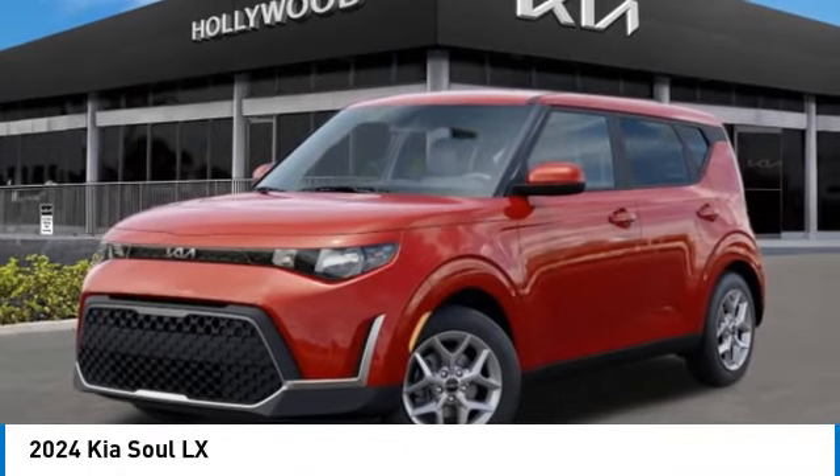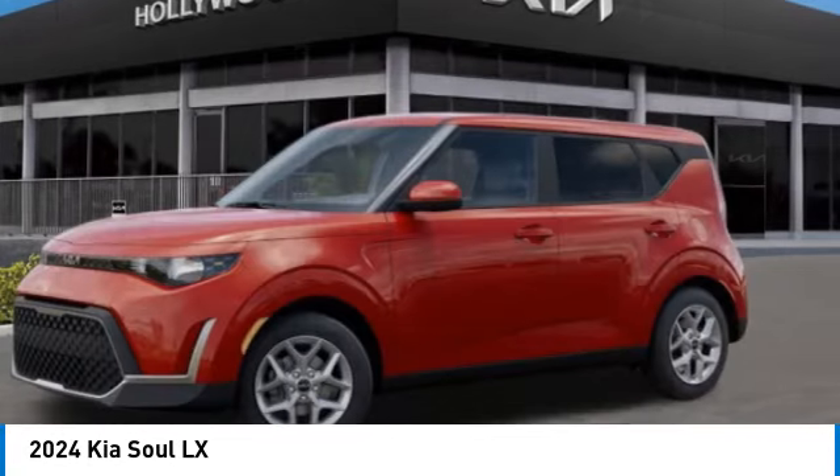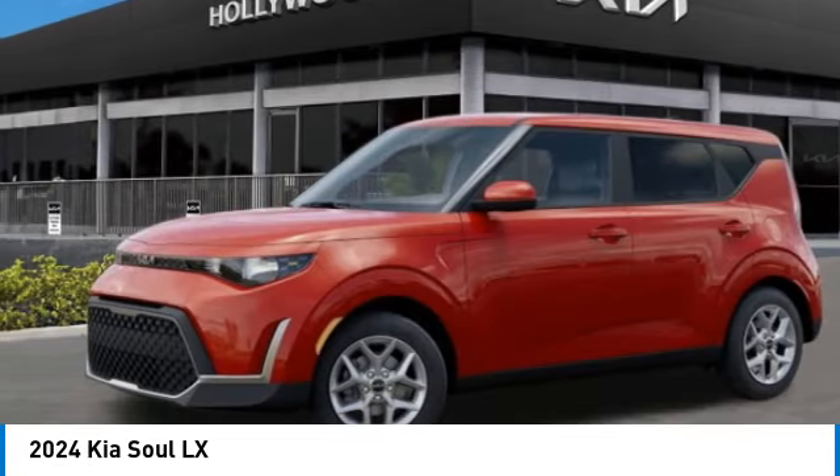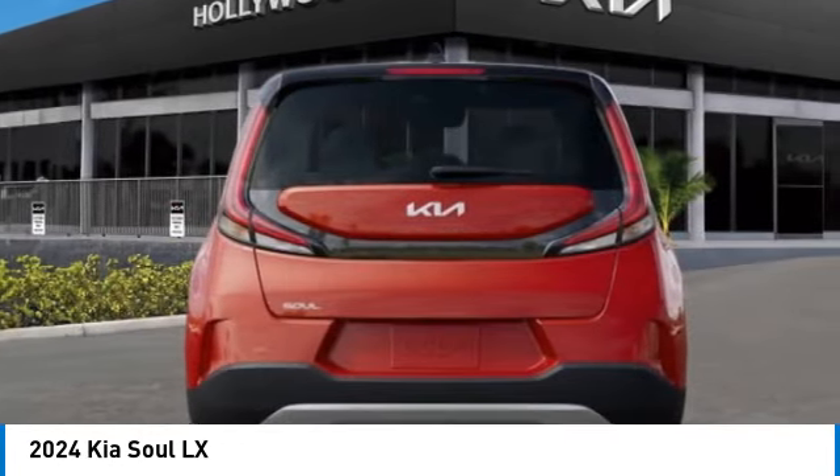Stop by and take a look at the 2024 Soul. The Soul is quick and ready with its innovative, catchy style, a sharp, roomy and well-fitted cabin, and a comprehensive list of safety and fun features.